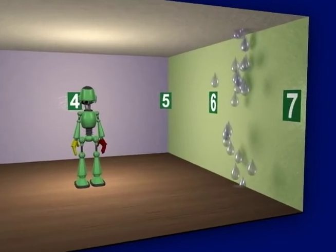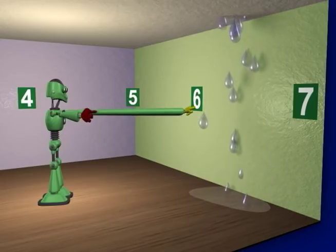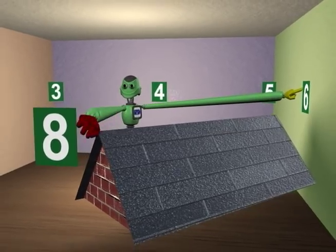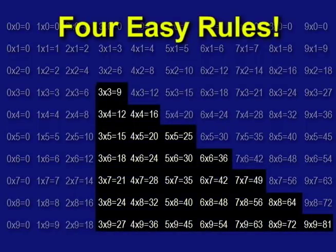Never again will students have to memorize the multiplication table by the traditional, inefficient method of repetition. The Vaughan Cube for multiplication is a two-and-a-half-hour video course that teaches the multiplication facts with a revolutionary memory system, widely proven both in classrooms and in home use. It teaches four very easy rules that make it possible to answer all 100 multiplication questions by actually learning only 28 of the facts. This alone is a major breakthrough.